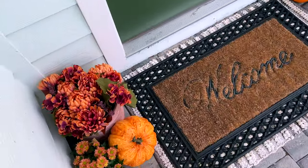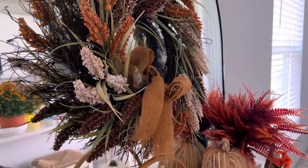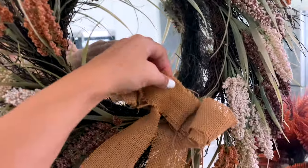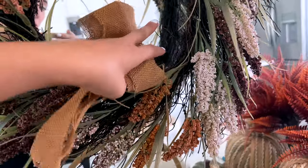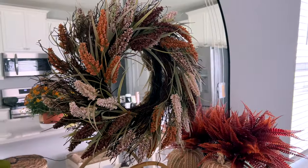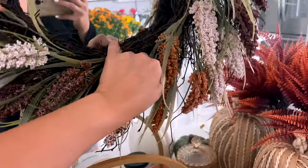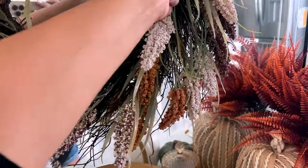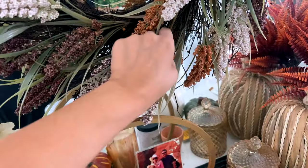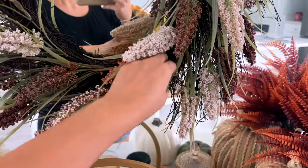I got this wreath at an estate sale for five dollars over the summer, and I feel like the thing that's wrong is the bow — so let's try removing it and see how the wreath looks. I'm going to fluff it up and try it on the front door. I just need to bend some of the little reeds and florals inward to cover where that piece of burlap was.